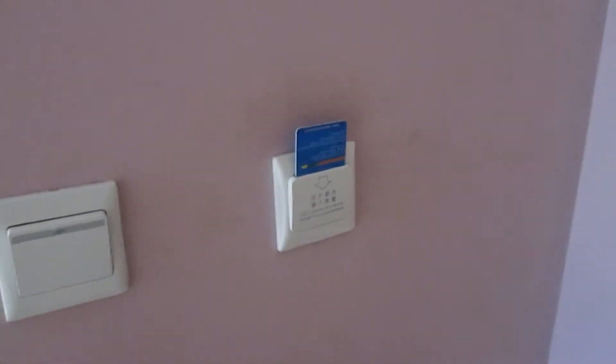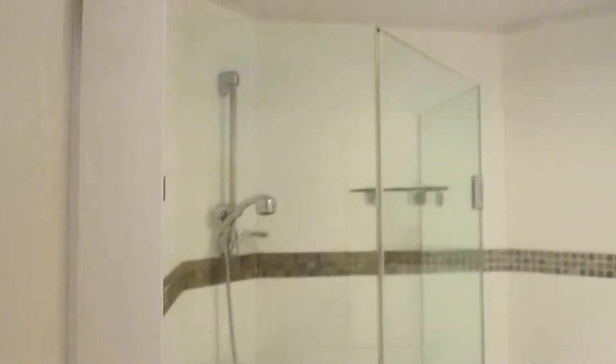We've got to put the power on — forgot to put the card into the power slot. Now we've got power. You can see our bathroom: nice shower, toilet, very clean and tidy.